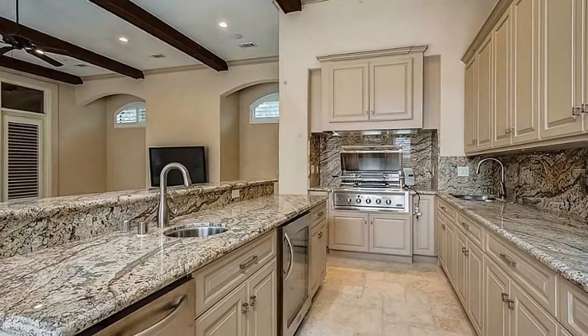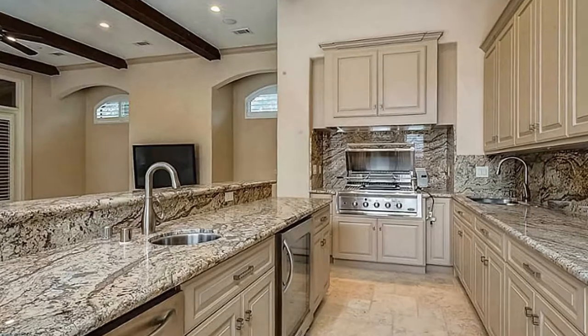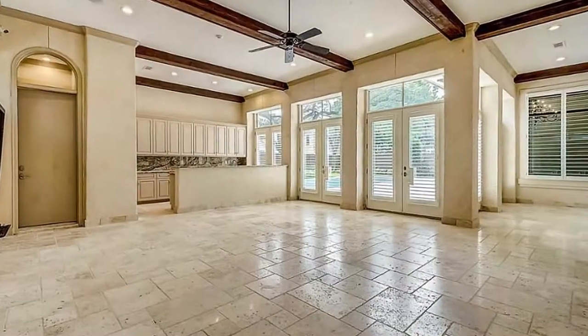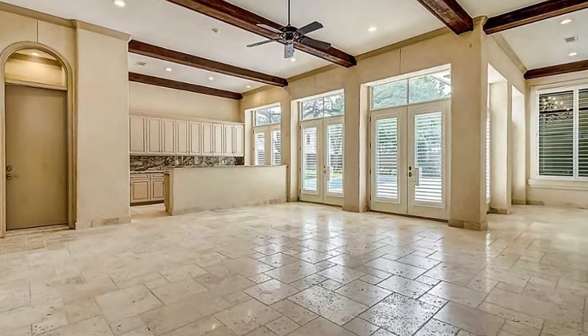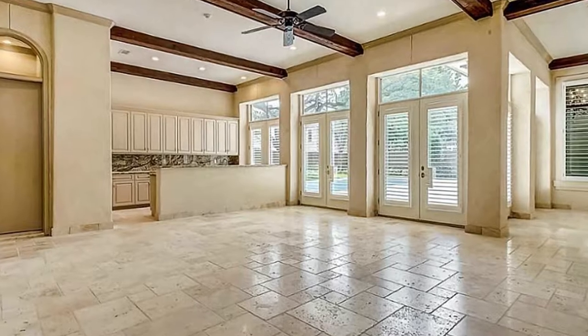How about this enclosed summer kitchen? This excellent entertainment space has double sinks, plenty of cabinets, a dishwasher, wine cooler, cooktop range, TV, and quick access to the barbecue grill through the double French doors. It also has a full bath with a shower.